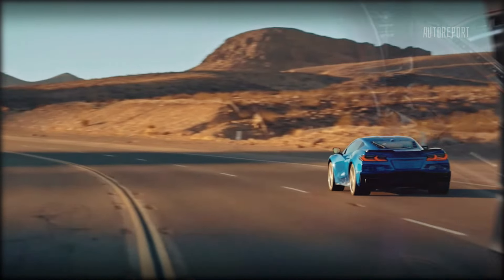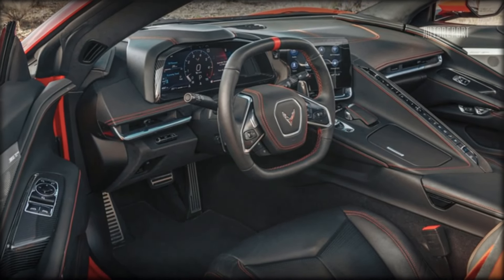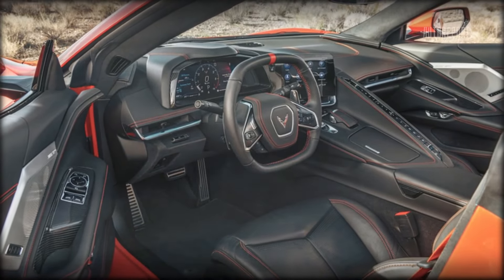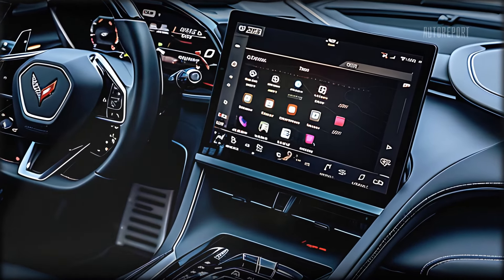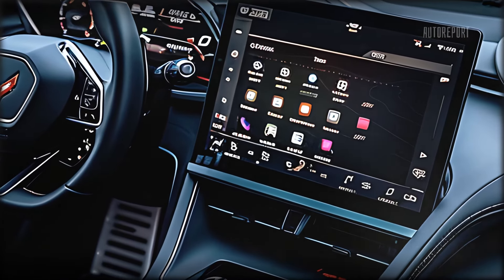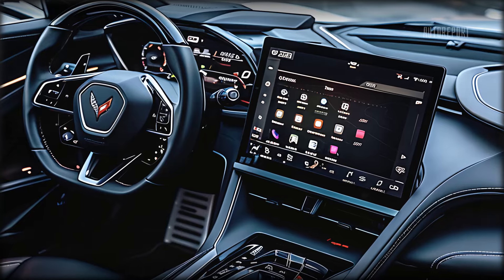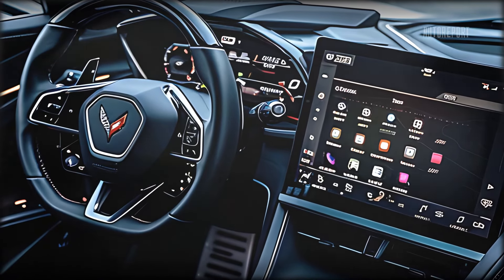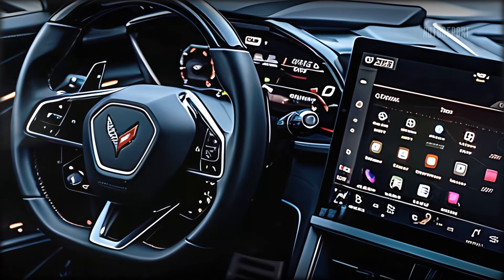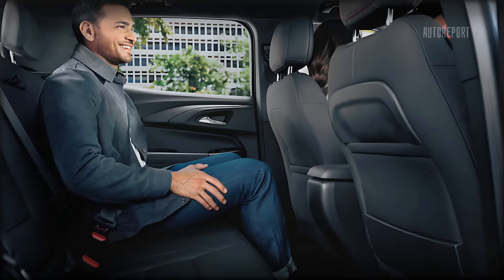Step inside and you'll find a cabin that blends luxury with cutting-edge technology. The interior is crafted with premium materials including leather, carbon fiber, and brushed aluminum. The driver-centric cockpit features a digital instrument cluster, a large infotainment screen with the latest connectivity options, and customizable ambient lighting.